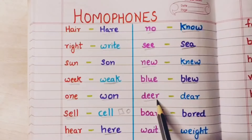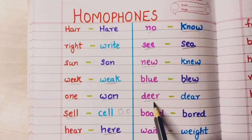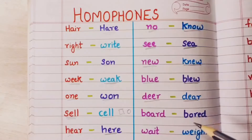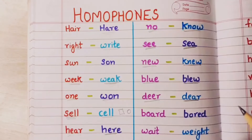Now deer — deer means the animal deer, heran. And dear means priya — someone close to you. He is my dear friend, she is my dear friend. This is when we address someone who is close to you.